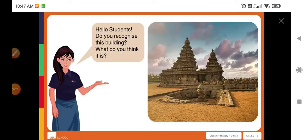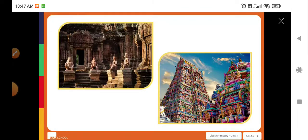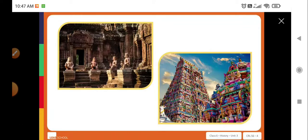Hello students, do you recognize this building? What do you think it is? Yes, you are right — this is a temple. We see so many temples around us, and some of these temples were built many many years ago. Today we will look at the structure of some of these old temples and understand how they were constructed.